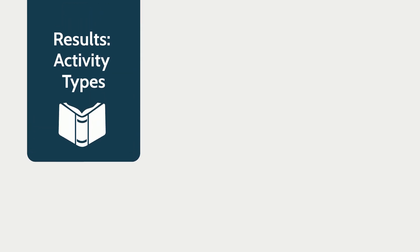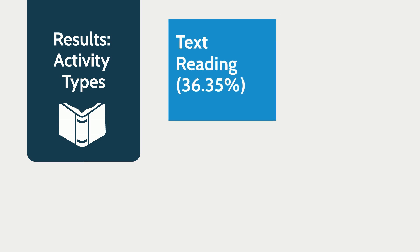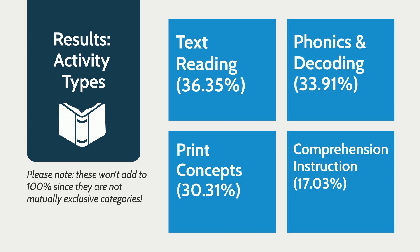In terms of activity types, the most common activity was text reading at 36 percent, followed by phonics or decoding, followed by print concepts, and then comprehension instruction. Only one teacher engaged in writing instruction. Check the written blog to see all the breakdowns of percentages.